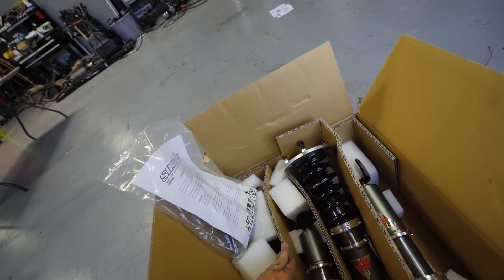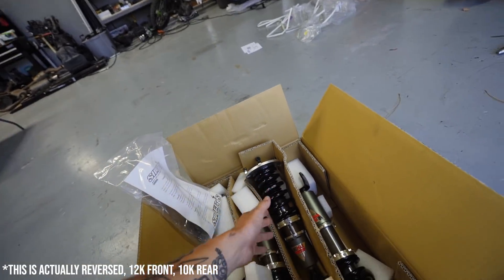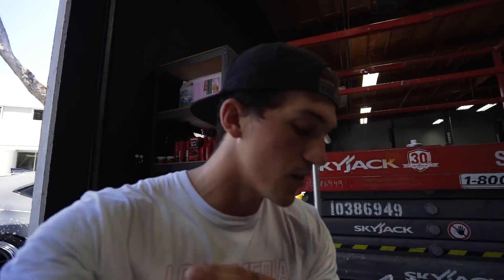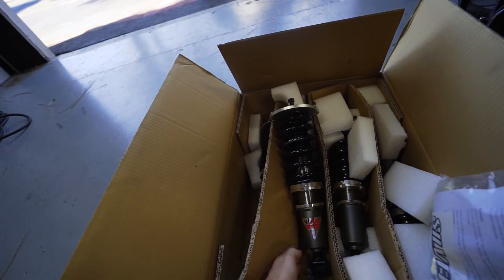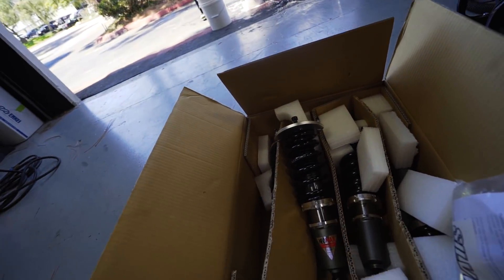What I went ahead and did was in the front I got 10k spring rates and in the rear I did 12k spring rates — really high spring rates, but the car will be on the track. I just want it to be a really good street performance car. The GTR is going to be amazing. With the Neomax from Silvers it's just going to be awesome. If you're interested in checking out these coilovers their link will be in the description — silversna.com.